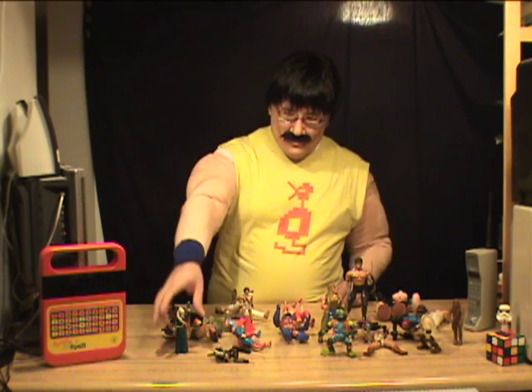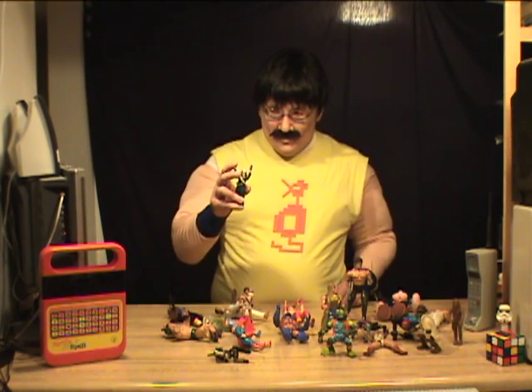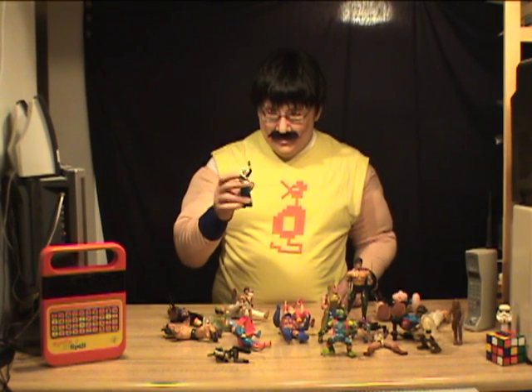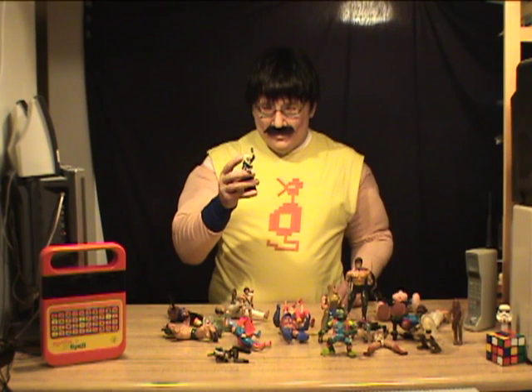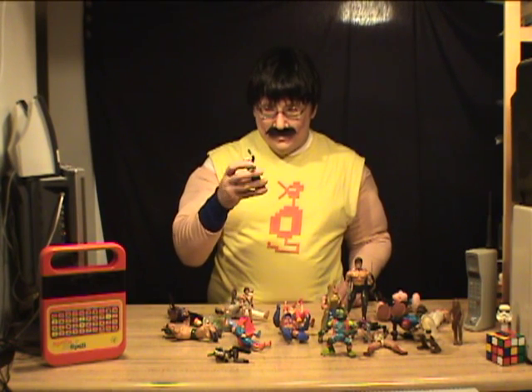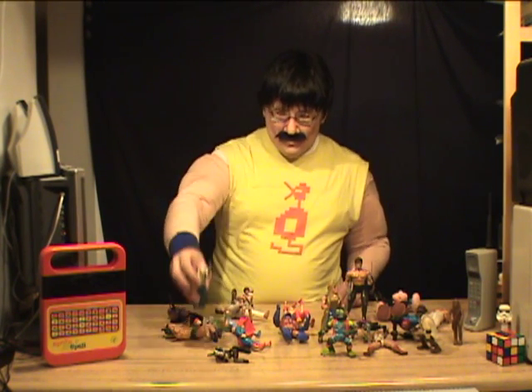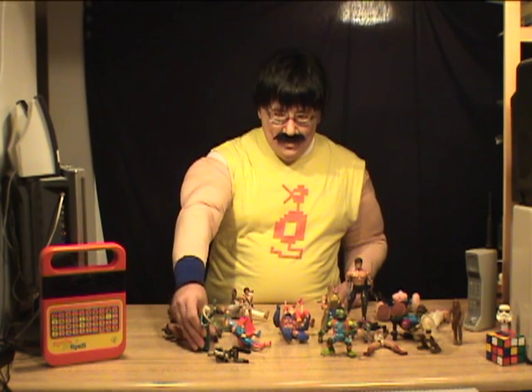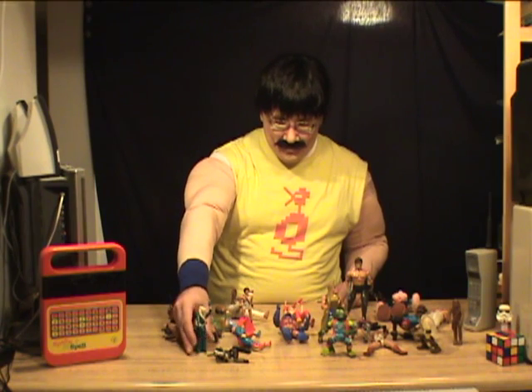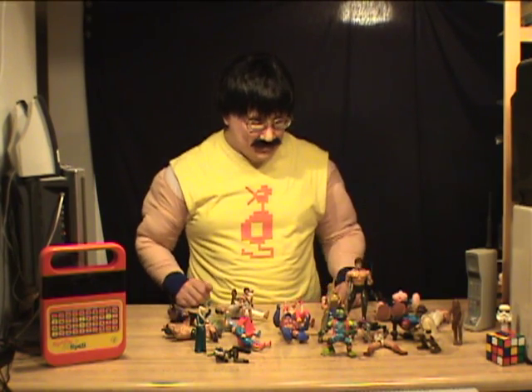You've got the head-tails guy from — I don't know, was it Space 1999? He was the big worm guy's henchman. He was pretty cool. He's easily duped.